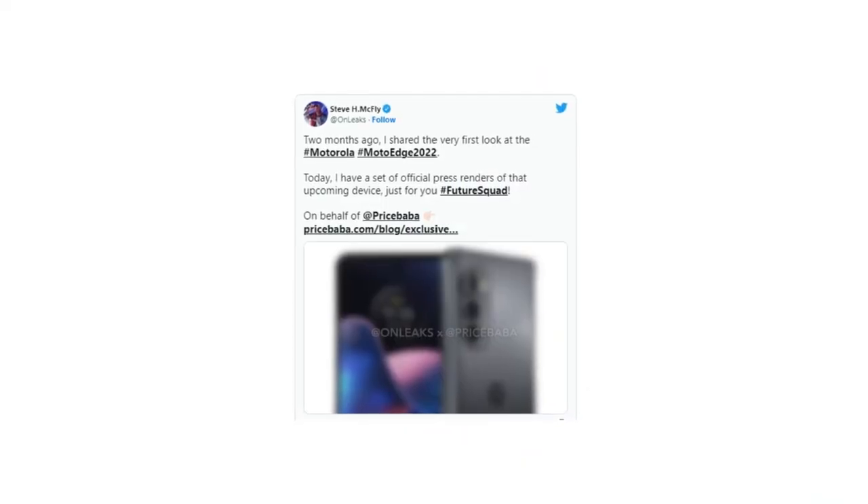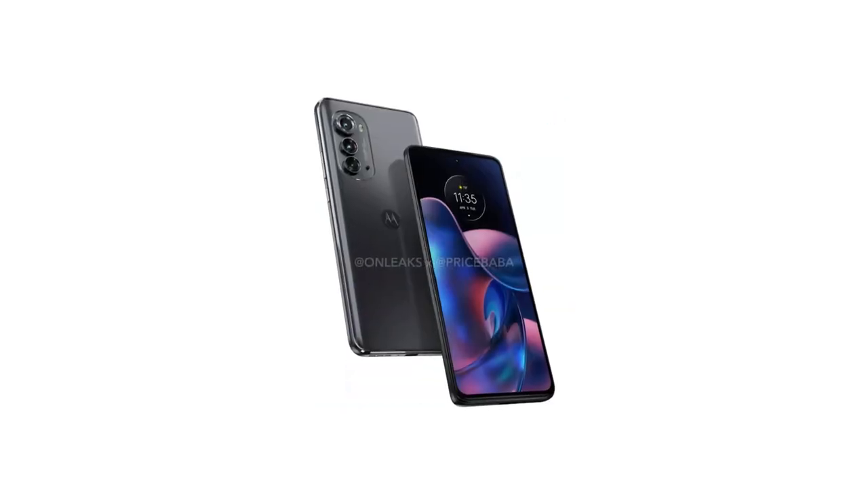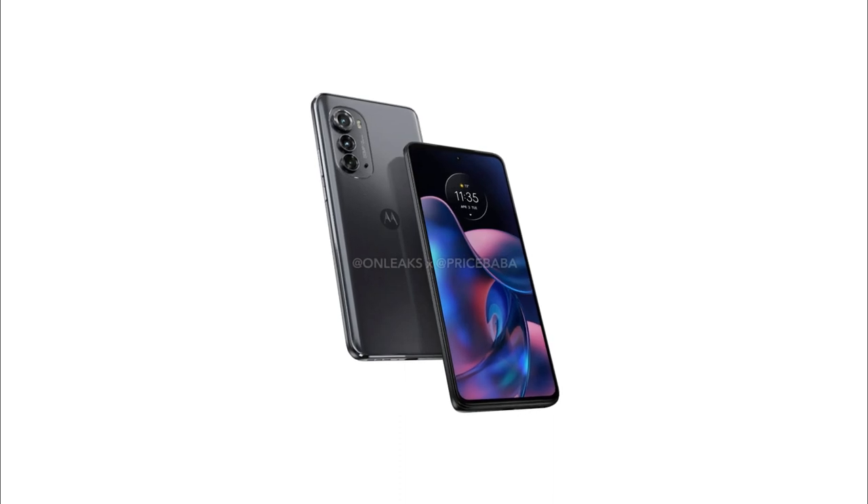The Motorola Edge 2022 design renderings have been shared by Price Baba and tipster OnLakes. The source also provides information about the phone's display, battery, and camera specs.